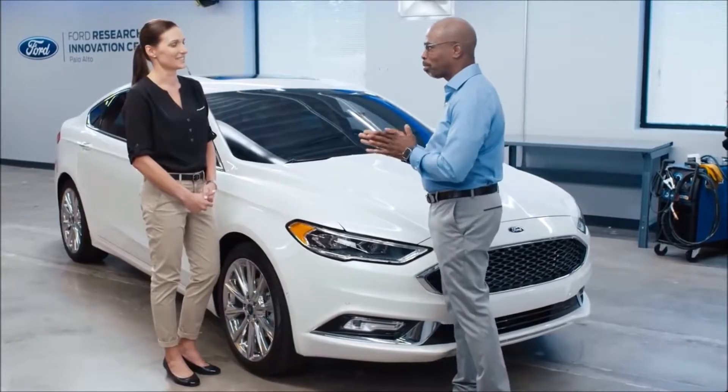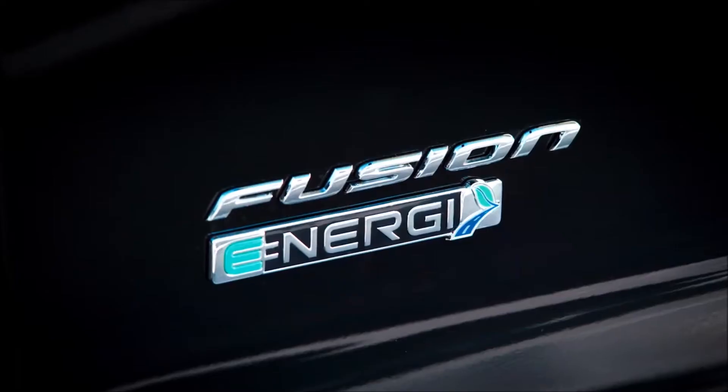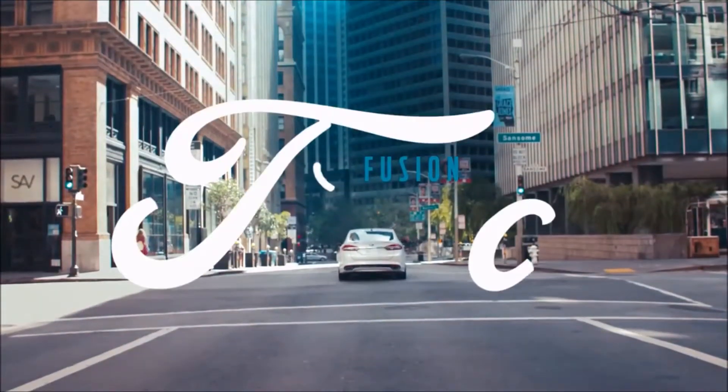I know which one I'm going for — that 325-horsepower version, that's the one for me. We've also got our 2-liter hybrid as well as a 2-liter plug-in hybrid. The great news is there's a car and a drivetrain for everyone. I have to tell you, I'm impressed — I love this car.